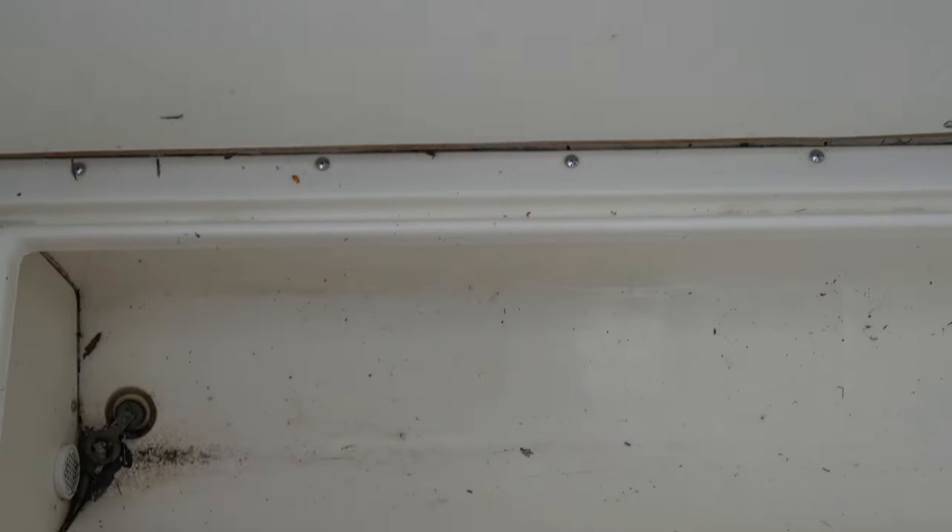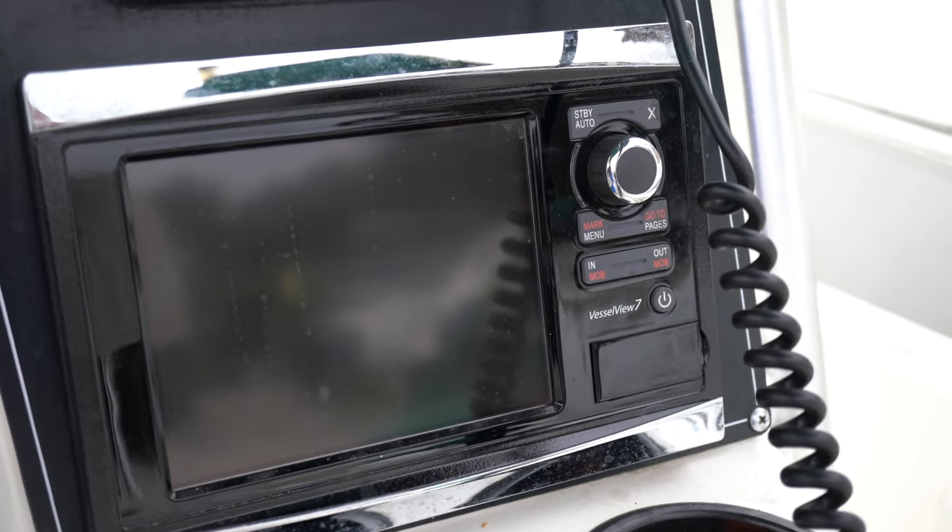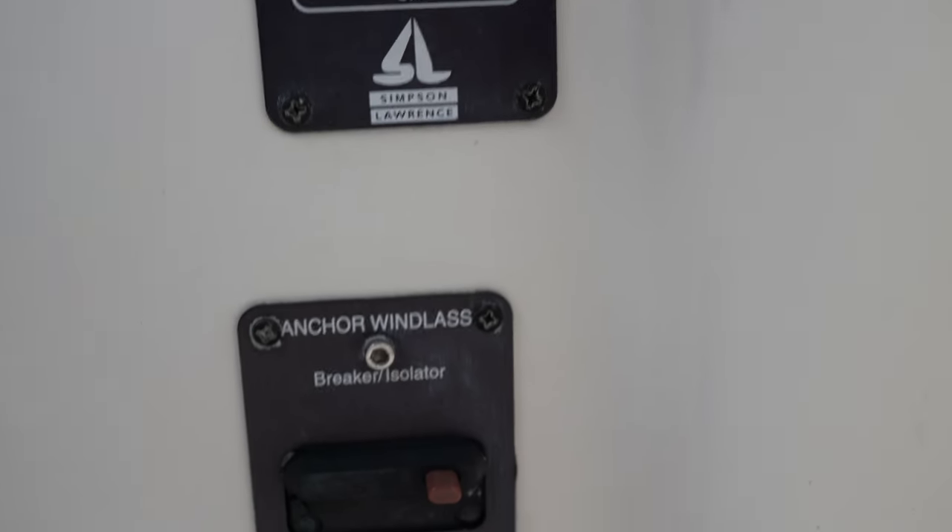There are also two huge built-in insulated fish boxes with drains and macerators, one on each side. You've got a 200-gallon fuel tank — plenty to go adventure or track down to the Bahamas. There's a canvas t-top. My favorite part is this dash — it's laid out beautifully. The helm accommodates two Garmin electronics which are 2016 with a chart plotter, GPS, and fish finder.